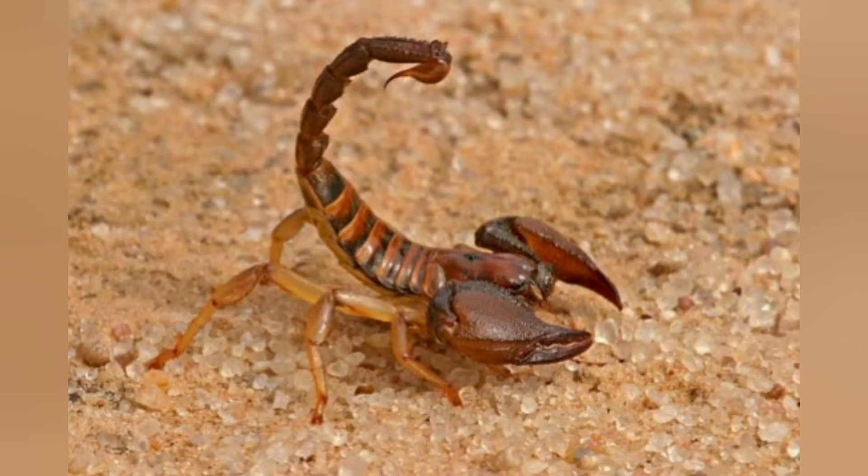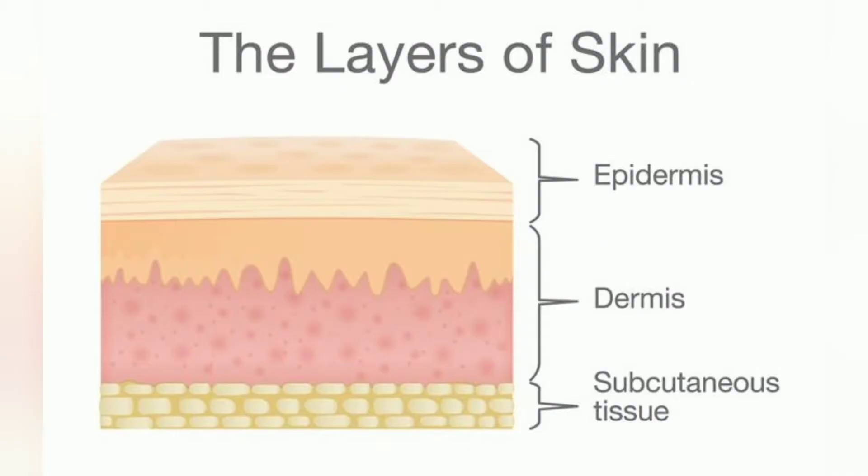Other animal coverings, such as the arthropod exoskeleton, have different developmental origin, structure and chemical composition. The adjective cutaneous means 'of the skin,' from Latin cutis meaning skin. In mammals, the skin is an organ of the integumentary system made up of multiple layers of ectodermal tissue and guards the underlying muscles, bones, ligaments and internal organs. Skin of a different nature exists in amphibians, reptiles and birds.